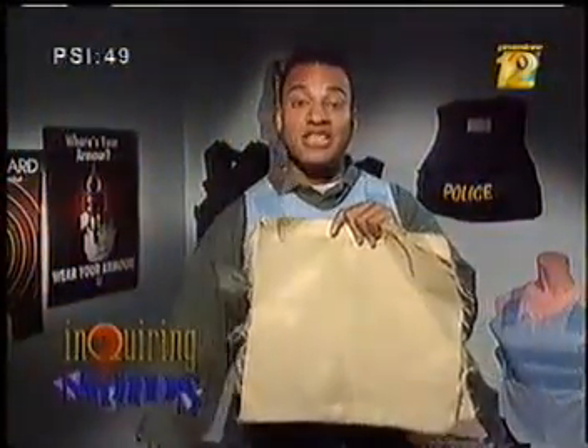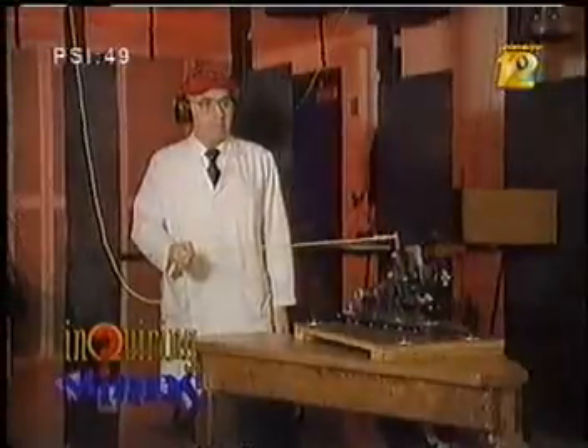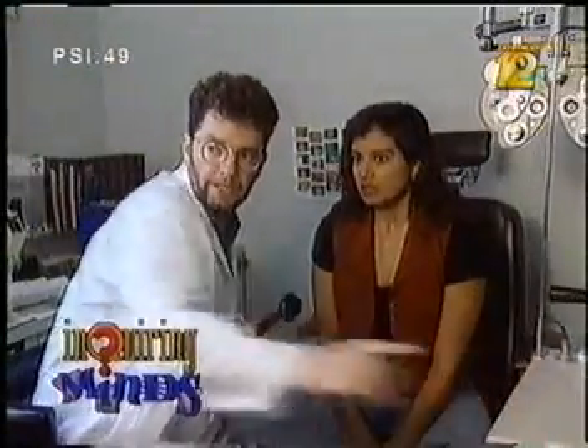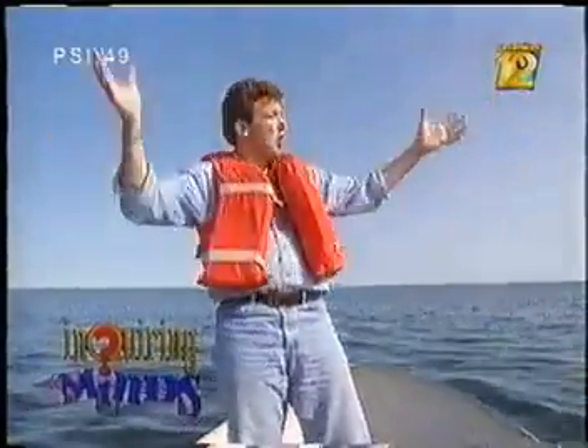In this episode of Inquiring Minds, Michael Kinney finds out how a bulletproof vest stops a bullet. Persis Gullwalla looks at why some people need to wear glasses. And Chris Robinson wonders why the ocean is salty.